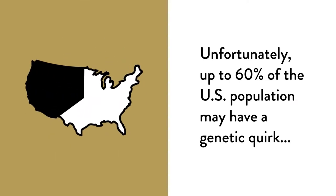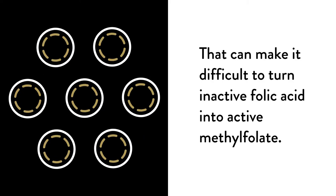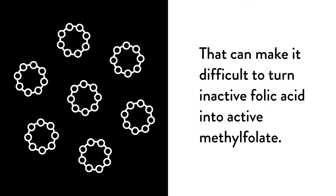Unfortunately, up to 60% of the U.S. population may have a genetic quirk that can make it difficult for them to turn inactive folic acid into active methylfolate.